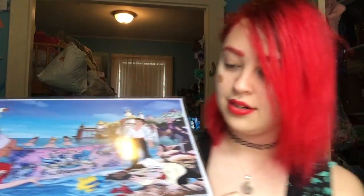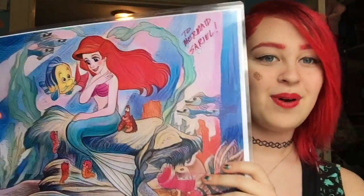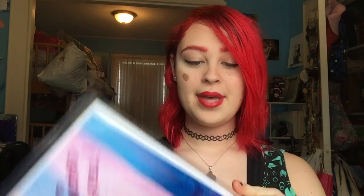I have number 27 of 50 and he signed it right down there. It was amazing getting to meet with him and talk with him. I also got this one which I had him sign to Mermaid Cereal, and he also signed down here — I love this print and I can't wait to put them up.